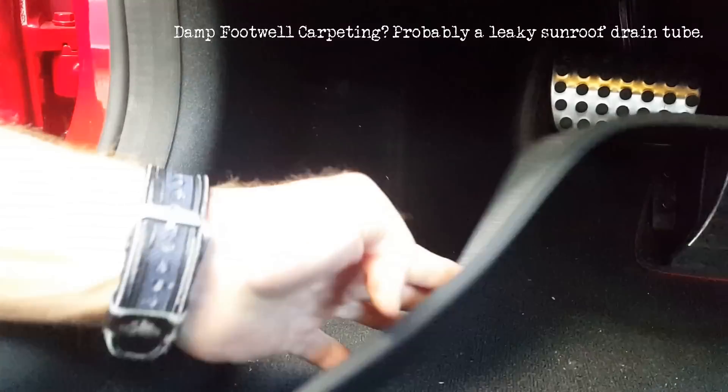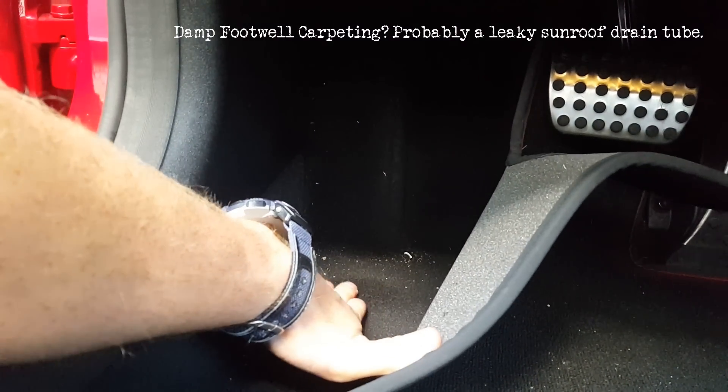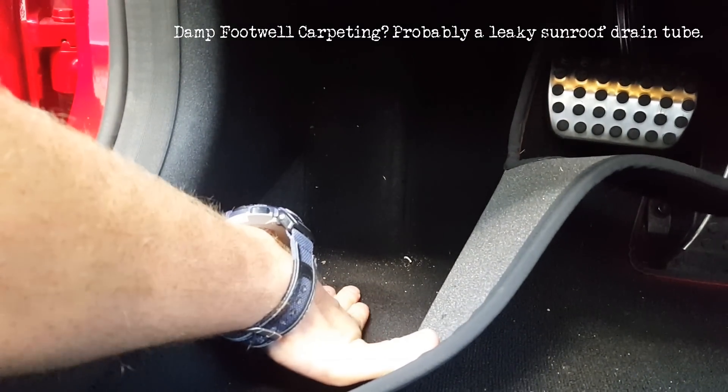Number two: check out that sunroof. Open and close it several times over the course of your test drive and be on the lookout for any unwanted sounds or sensations as that glass panel is moving back and forth. Note that any grinding or binding sound or sensation from that sunroof typically means a problem with the tracks or the motors. Also keep in mind that damp front footwell carpeting typically indicates a leaky sunroof drain tube.